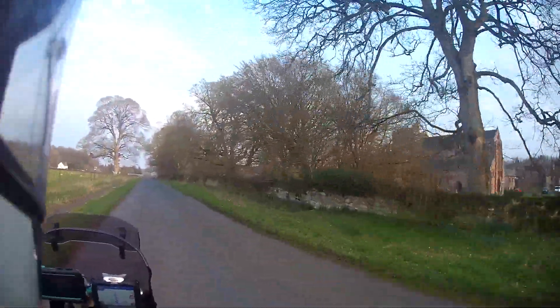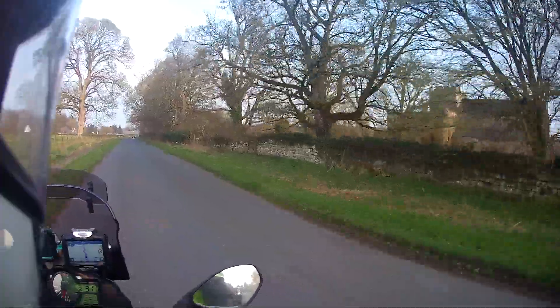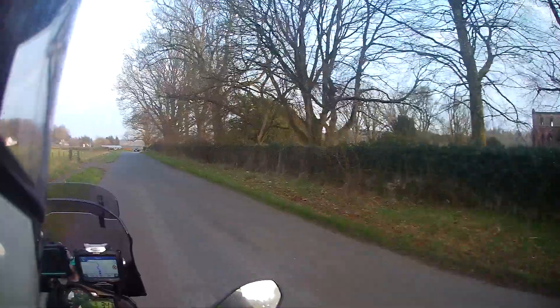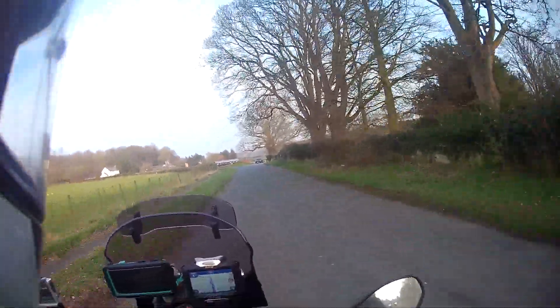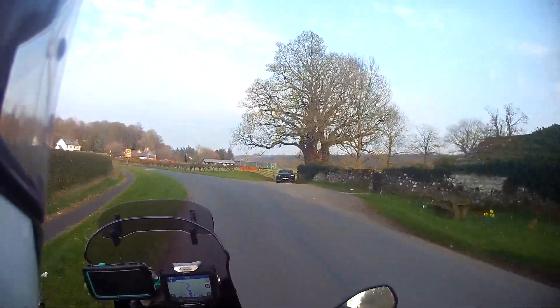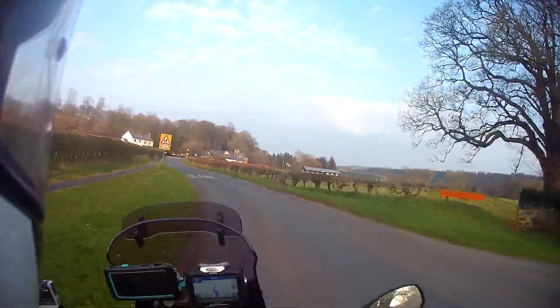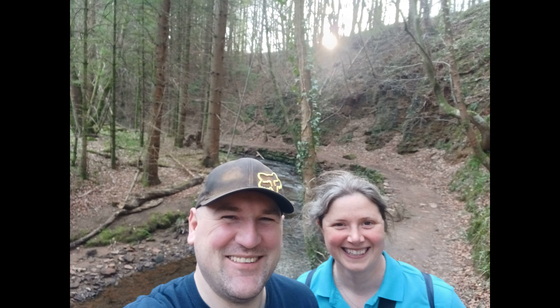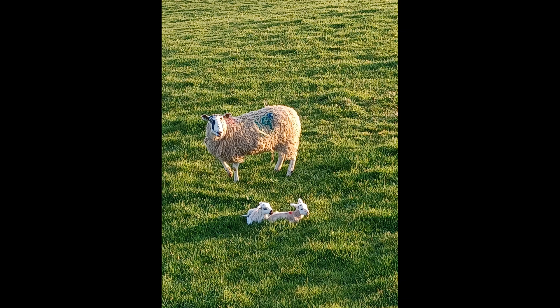Well guys, that's us pretty much back at the accommodation. Thank you for watching today. If you've made it this far, thank you very much. We'll hopefully have another route for you tomorrow. Stay safe and speak soon. Bye.